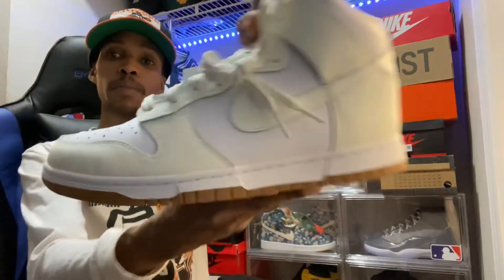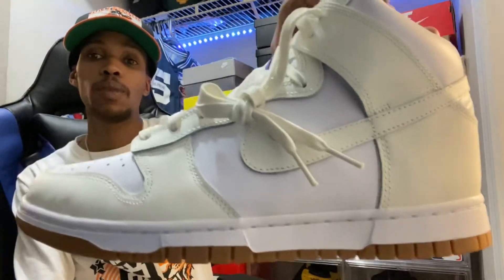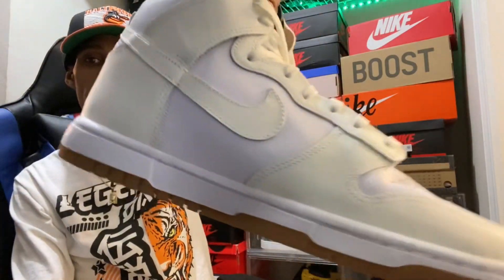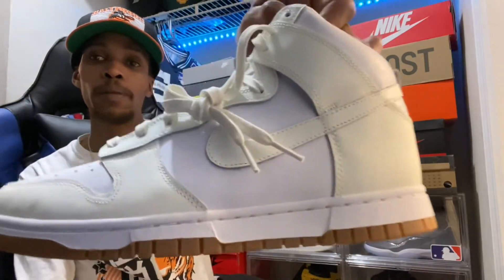If you're new to the channel and you like the Gum Soles, comment in the comment section — even if you don't like them, even if you passed on them, let me know. Like and subscribe. It's your boy. Peace.